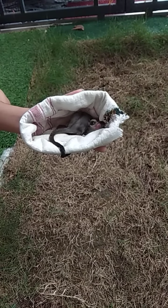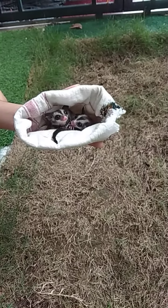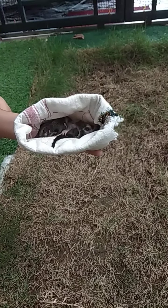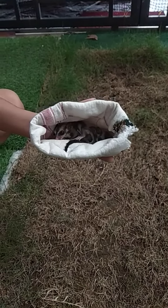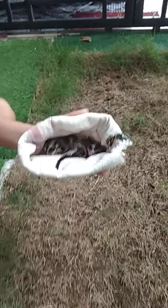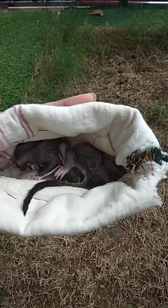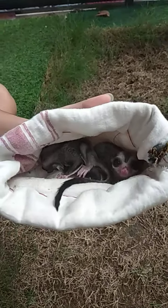These two sugar gliders — I had a video previously when they were out of the pouch and scratched a little bit by the mom. It has been one month since they came out of the pouch. They are already jumping around. Let's see them in action — come, let's take them out.